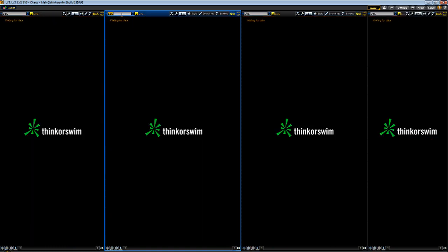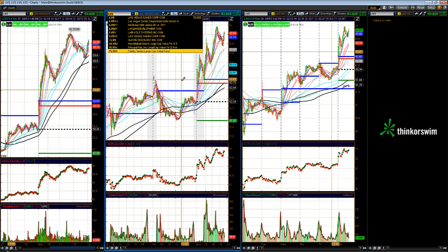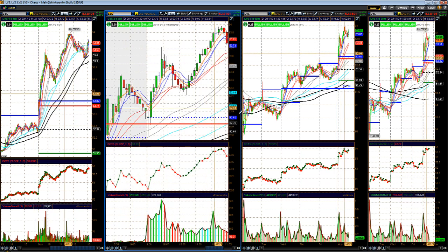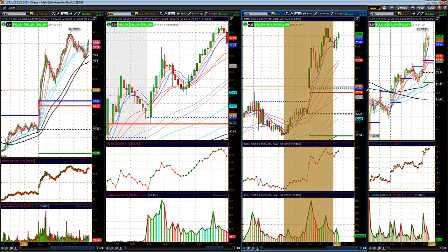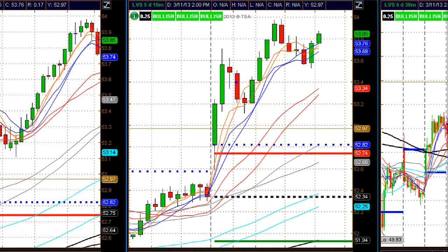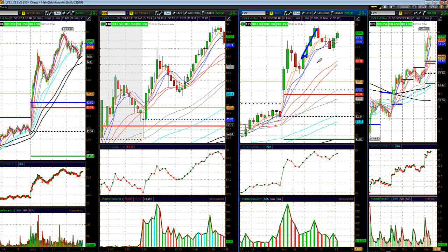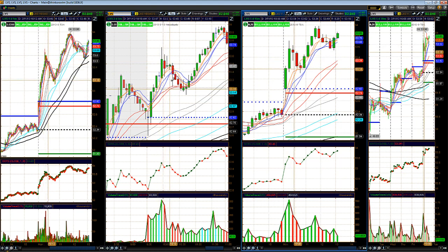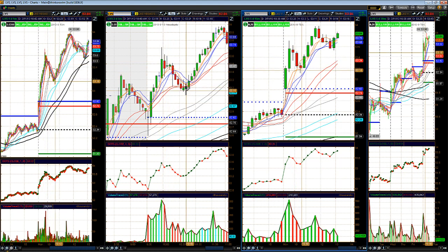We also talked about LVS showing relative strength — watching the casinos this morning as LVS was showing some strength pre-market and held up pretty well. They bought it right up. On the 15-minute chart it gave us a nice little entry to get involved off a little pullback flag around 53.40 and it moved off from that level.